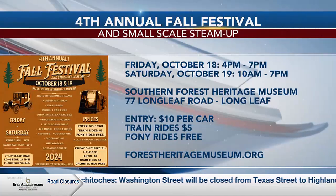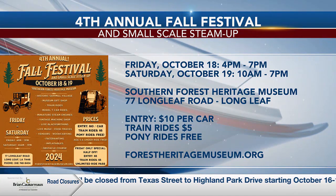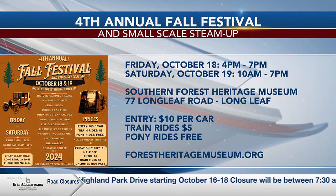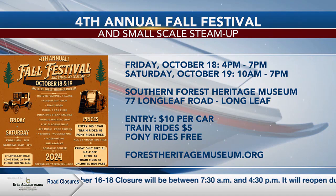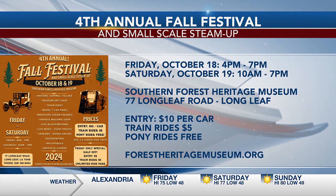We've got about 30 seconds left, so let's run down the specifics again. When does the festival start, when does it end, and is it a free event? It starts today at 4 o'clock. It's typically $10 a car load, but today it's $5 a car load, and for $5 you get unlimited train rides today. You can also visit the Southern Forest Heritage Museum website where all the information is available.